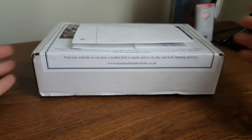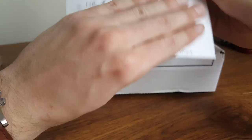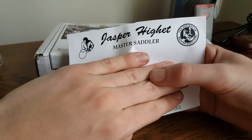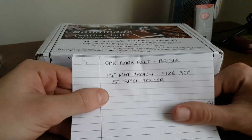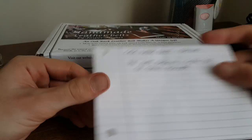This is a belt from a master saddler in Devon, England. His name is Jasper Hyatt — assuming I'm saying that correctly — and he's part of the Society of Master Saddlers. Of course, I don't ride horses, so I bought a belt rather than a saddle. This is about as handmade, bespoke, and old-world as you can get. If you look at my invoice, this is literally just a handwritten pen-on-paper invoice, even though I did order it online — this is 2018, after all.